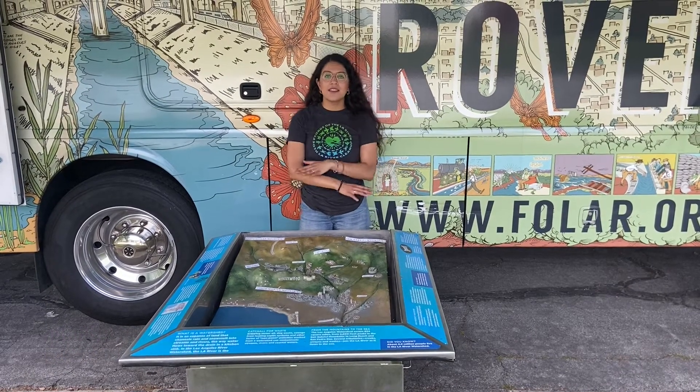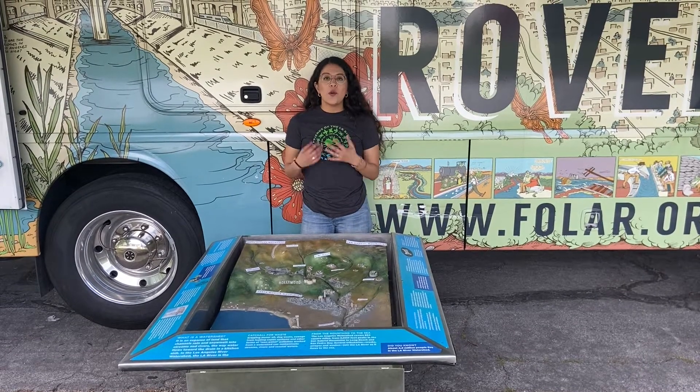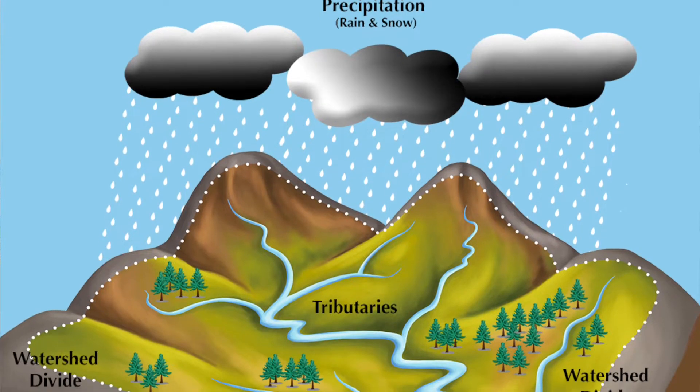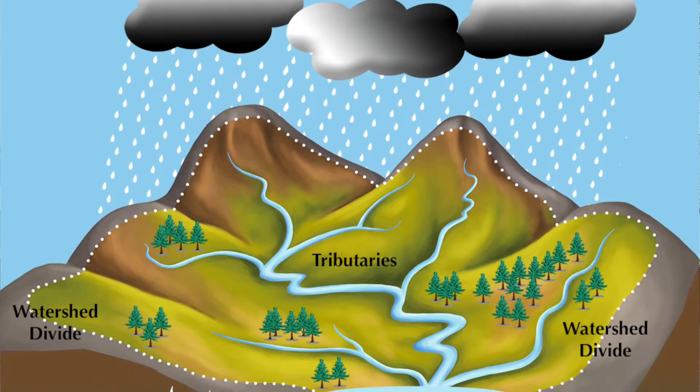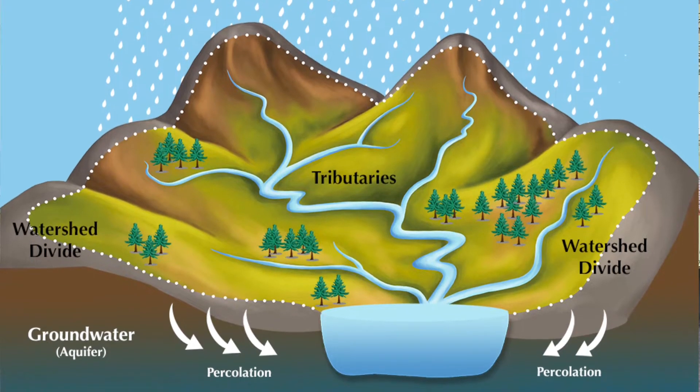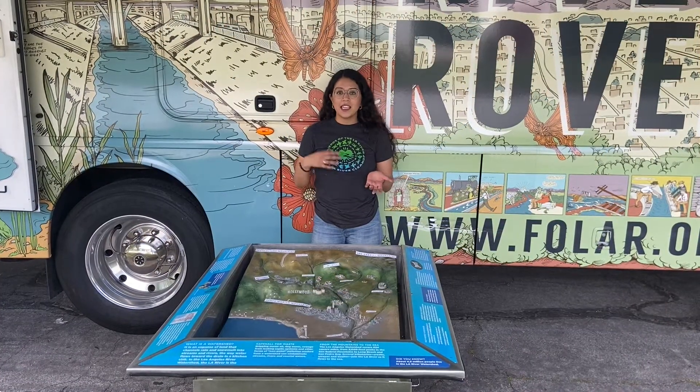So what is a watershed? Well, it's a vast area of land where rain and snowmelt collects in rivers and streams, and a watershed has one common outlet — a way the water exits, which could be a lake or a stream.